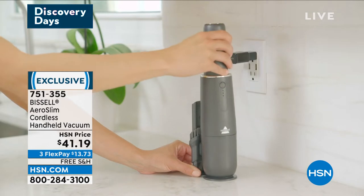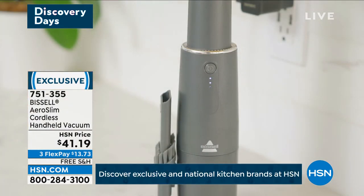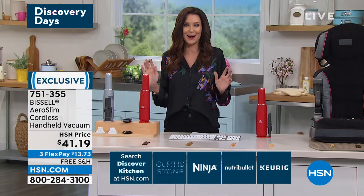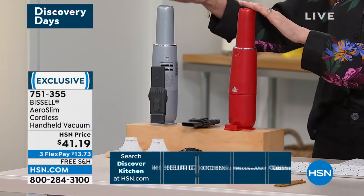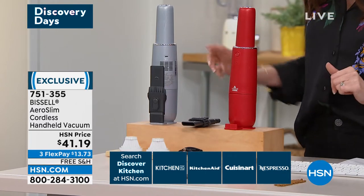It's $13.73 today, and today we're shipping it to you for free. We literally, just within the last few minutes, got the silver in stock right before we went on. I looked on hsn.com and I was like, we're sold out of every color with the red. They said we got a handful of the silver back in just for you. We're including two of the washable filters.